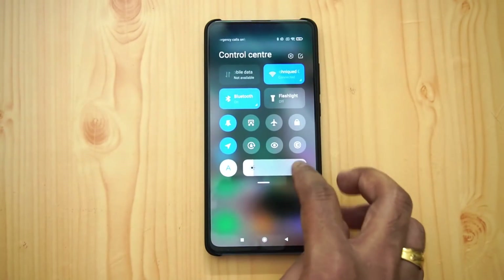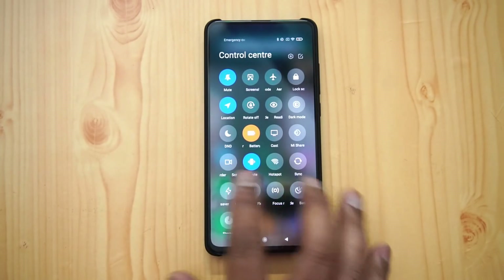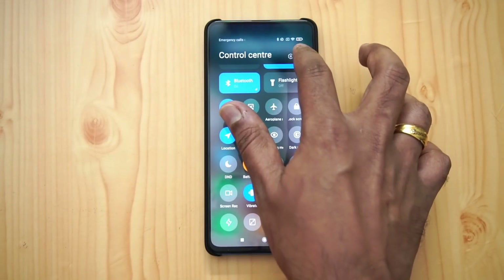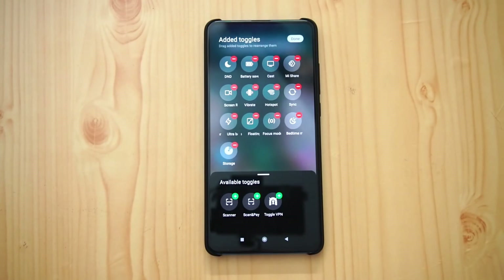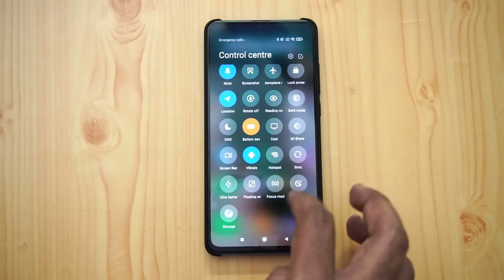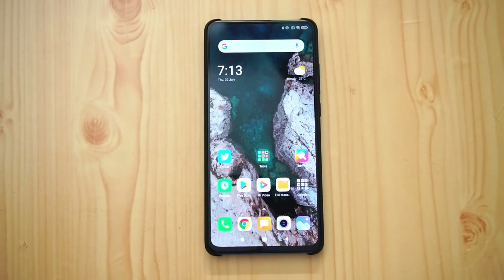There is also a quick flashlight option, and lots of other toggles available. You can actually customize these toggles — click the edit option and you can rearrange and change them, then click Done. These are the new toggles, and you can expand them as well.